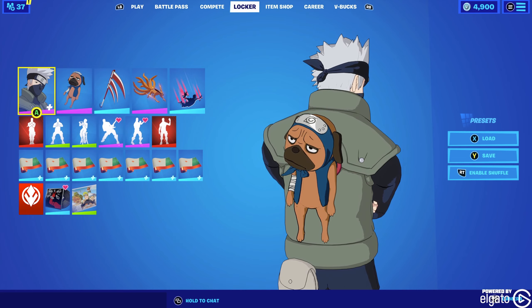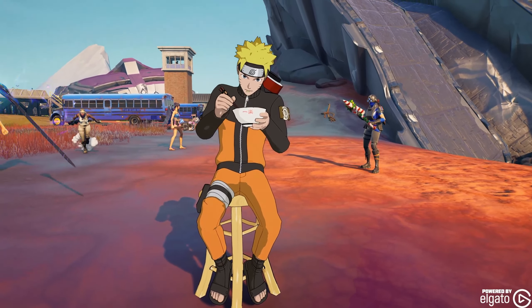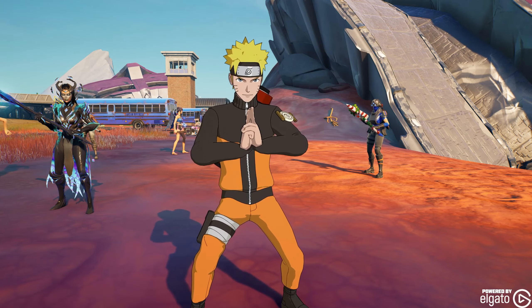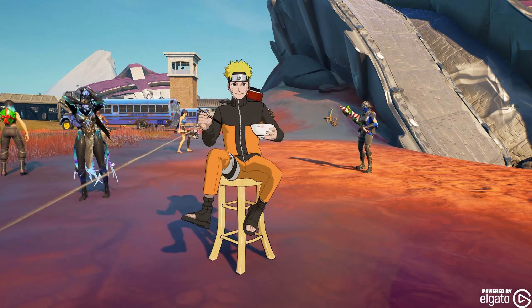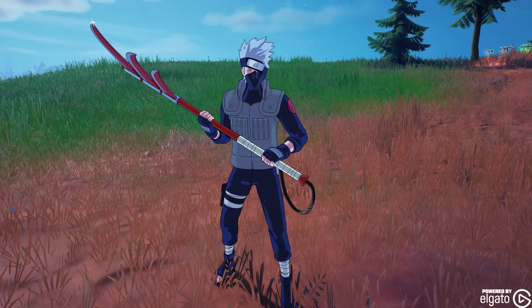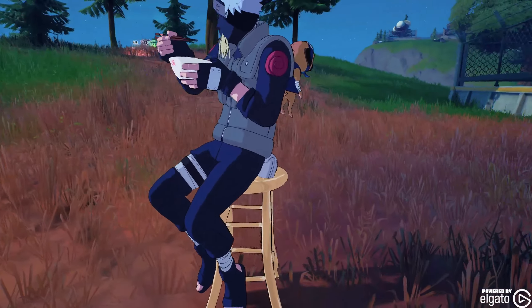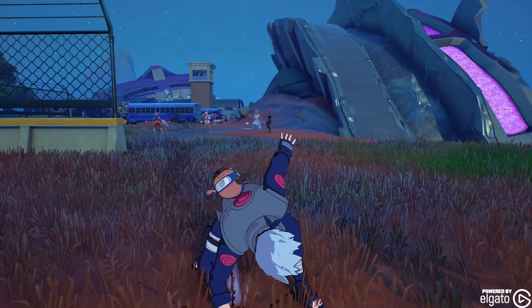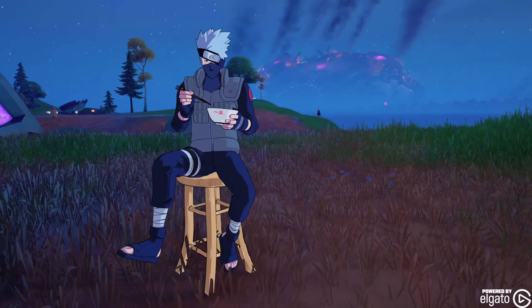Checking out the emotes in game now. Oh my God. Oh my God.